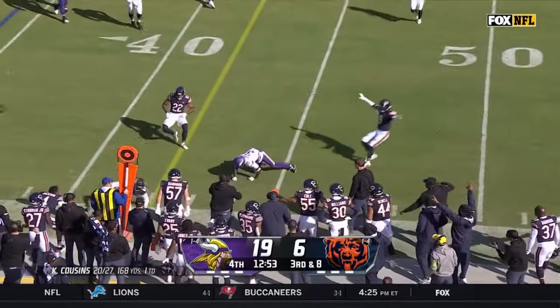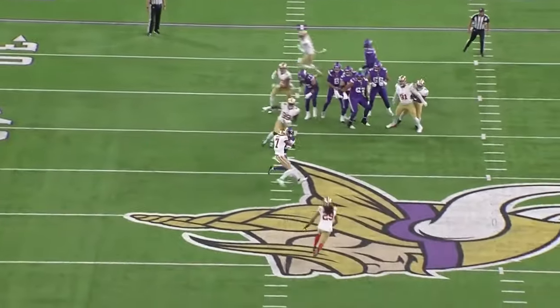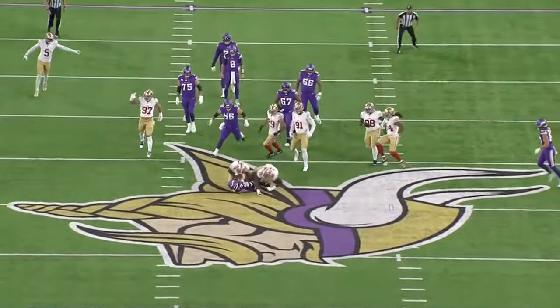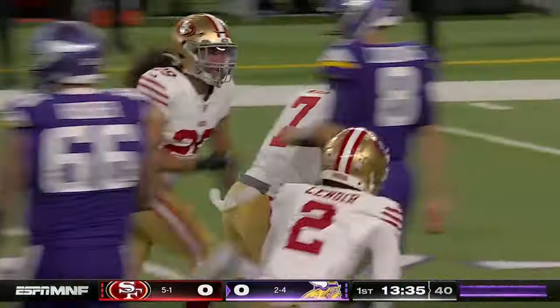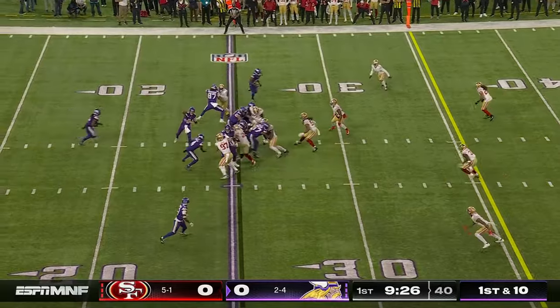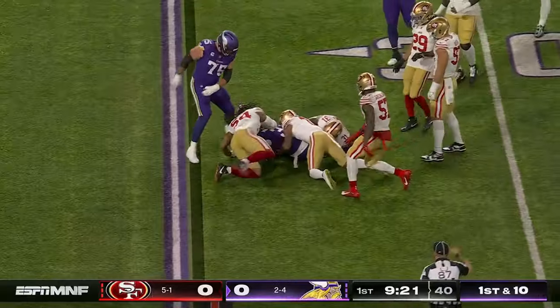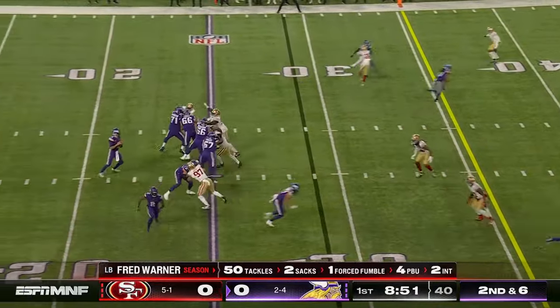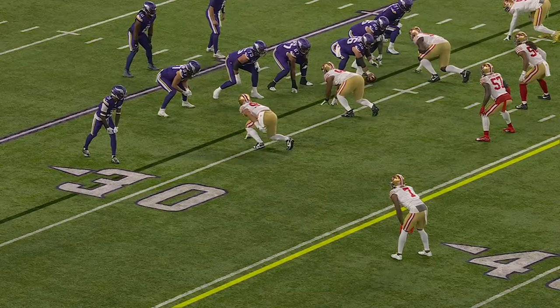And Cousins throws it incomplete. Quick throw — this is a fight for the ball. Various Ward and Jordan Addison — Ward's got it. Secondary — Kirk Cousins able to find him. Here's Addison, Jordan. Second and six — that's Addison, then when the football.